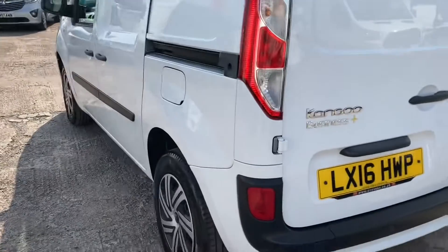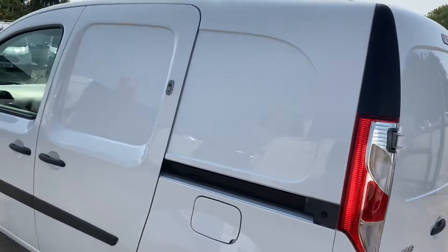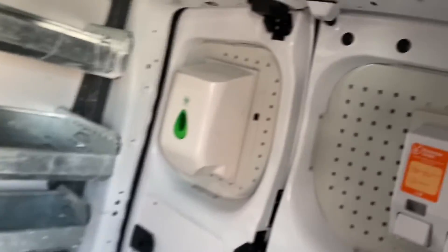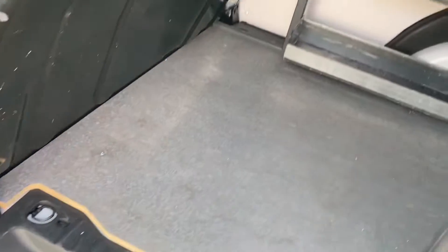It's a Business Plus so it's got all the toys on that you might need. Extra secure lock from the side loading door. There we have it — all the racking and sanitising equipment. Floor's all good, scuttle again — no damage at all.